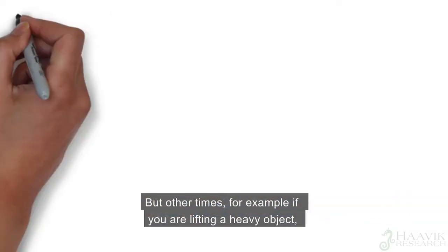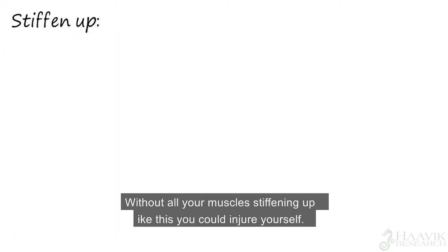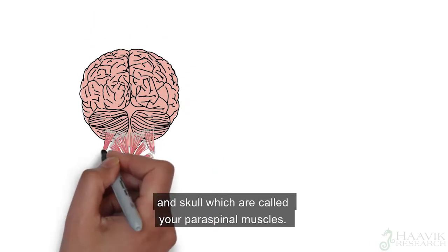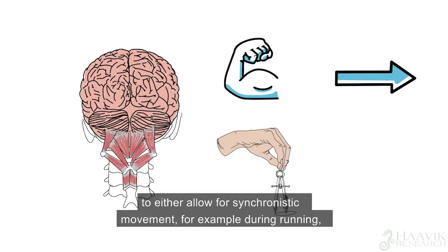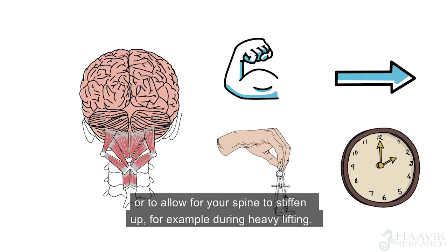But other times, for example if you are lifting a heavy object, then you want your spine to stiffen up to protect you. Without all your muscles stiffening up like this, you could injure yourself. So how does your spine sometimes move and sometimes stiffen up? Well, your brain does this for you by activating the muscles around your spine and skull, which are called your paraspinal muscles. Your brain activates the correct muscles, in the correct order, to the correct degree, with perfect timing to either allow for synchronistic movement, for example during running, or to allow your spine to stiffen up, for example during heavy lifting.